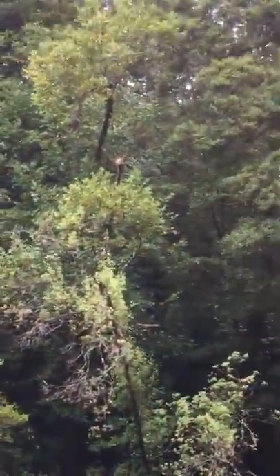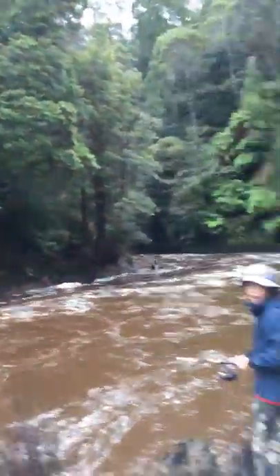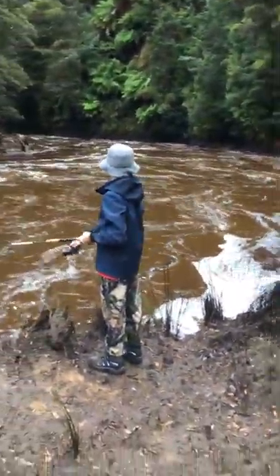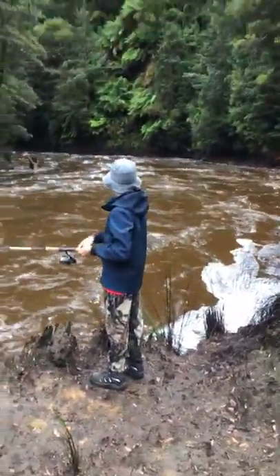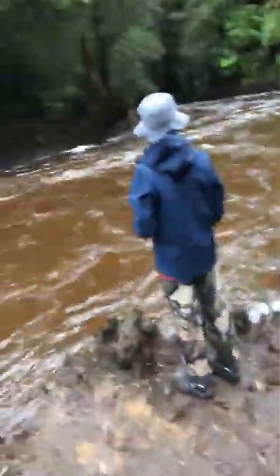I did get my lure caught in that tree there - it's a bit hard to get out. I'm gonna have to bleep out what I just said there mate - can't have that on the channel. See, that's how slippery it is down here - I just slipped over almost.